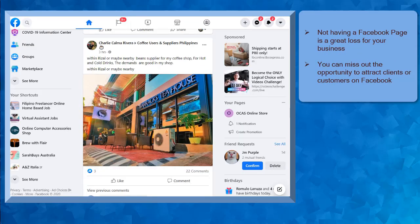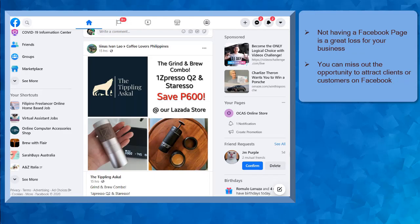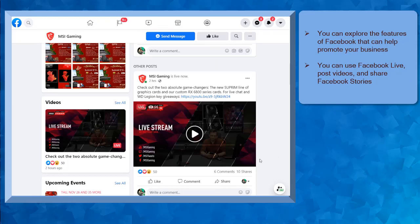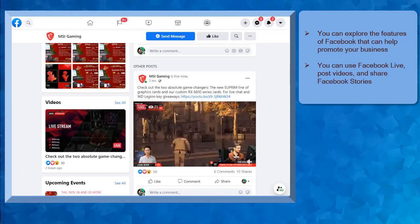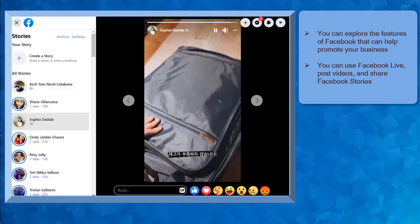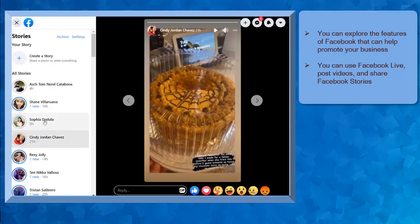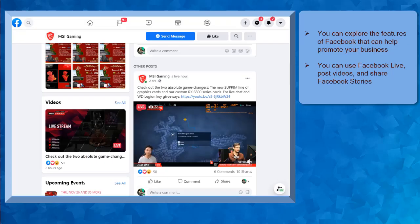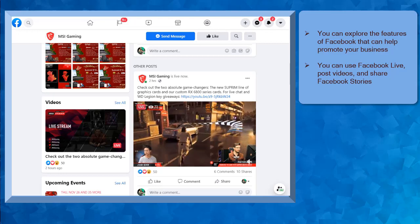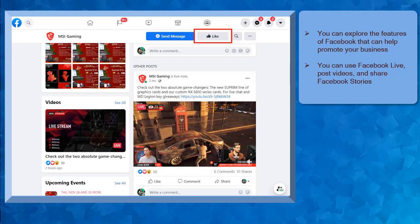Not having a Facebook page for businesses is a great loss for attracting more consumers that are more likely to use Facebook every day. You'll be missing out on opportunity to do business with your potential clients or customers. As a business owner, you can explore the features of Facebook such as Facebook Live, Facebook Videos, or Facebook Stories to widen your business's audience reach. With Facebook Live, your live stream will be shown to more people on Facebook, which will increase your brand awareness, and these people can follow you and like your page.